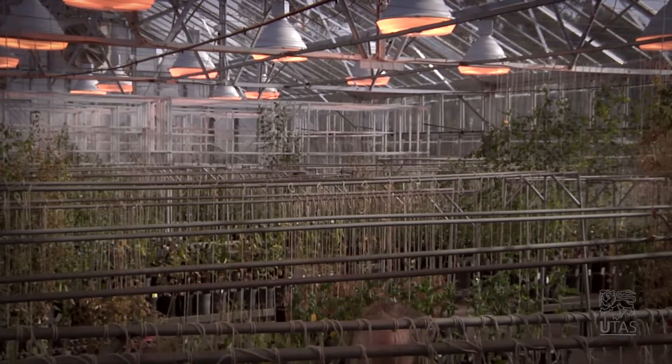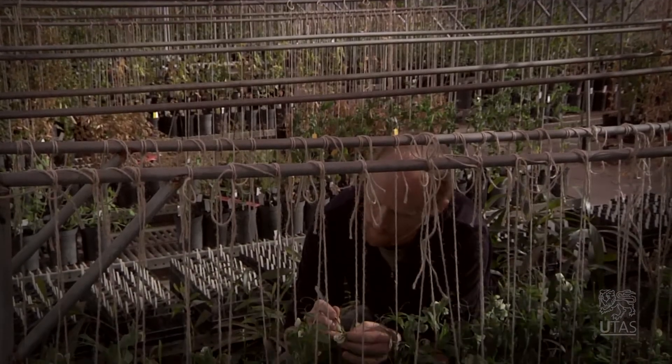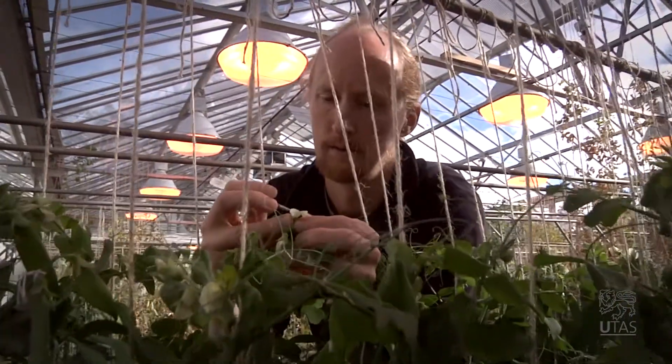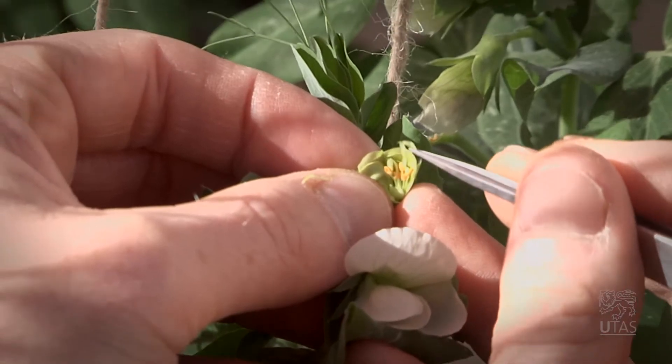We all know that the climate is changing and that's bringing pressures on agriculture. It's bringing a need for new varieties of crops that can respond differently to the environment. One of the things that is important is flowering time. We want to understand this process better, and that involves identifying genes that control the process.